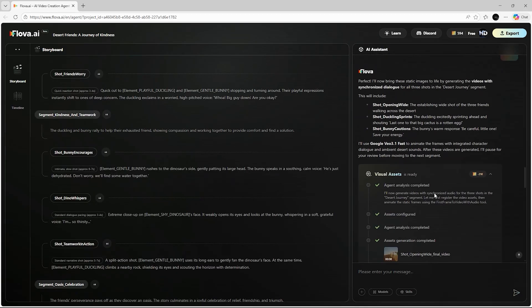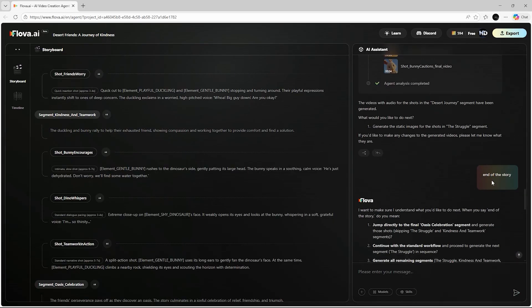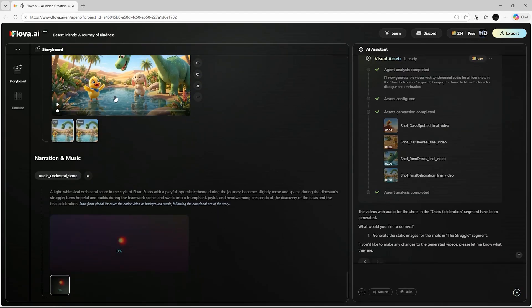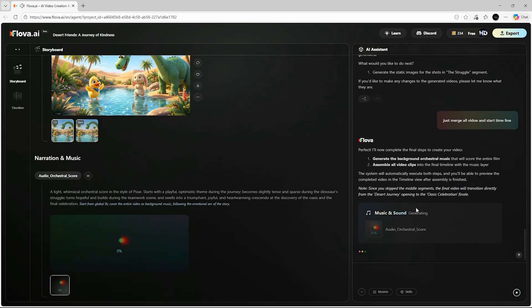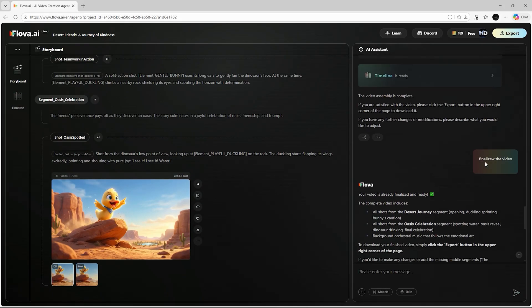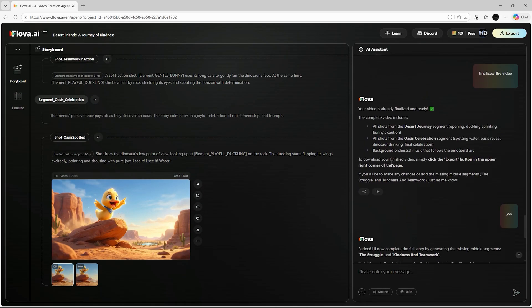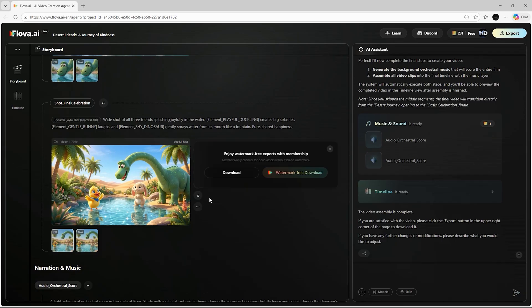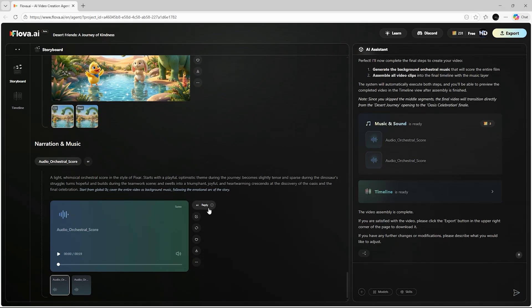Once your storyboard is complete, all you have to do is type 'end the story' into the AI assistant. As soon as you do that, Flova instantly begins generating the timeline data for your project. On the left side, you'll see the video editor timeline being assembled in real time. Next, the assistant will ask you to finalize the video, and after your confirmation, it starts producing the background music, sound effects, and any additional audio elements your story needs. You can export the video at this stage, but I highly recommend letting Flova finish generating the sound design first.